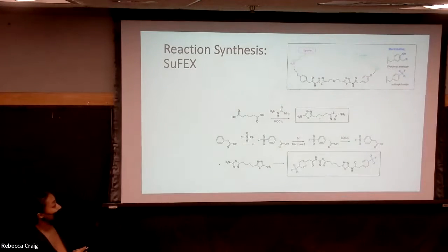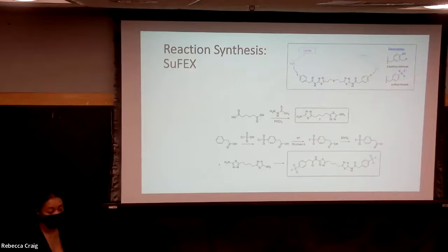We then started to synthesize our sulfonyl fluoride electrophile. We took phenyl acetic acid and converted that to a sulfonyl chloride, then converted the sulfonyl chloride to a sulfonyl fluoride, and then we coupled this compound with the BPTS core. We synthesized a compound that was consistent with our HNMR and FNMR data. This compound will then further undergo a SuFEx reaction with the glutaminase enzyme.